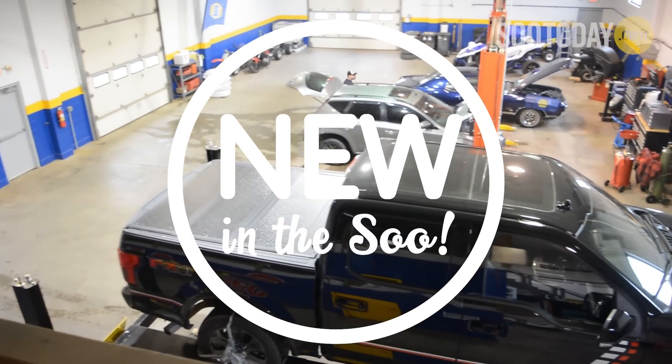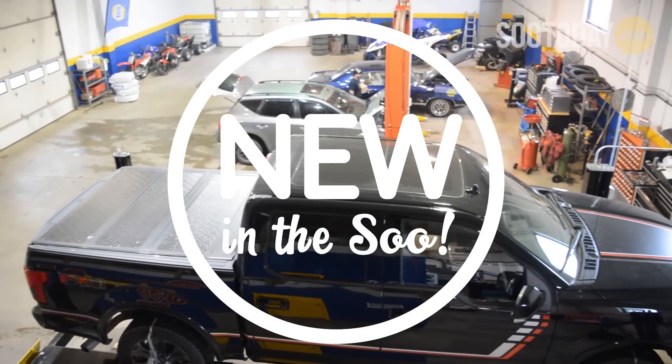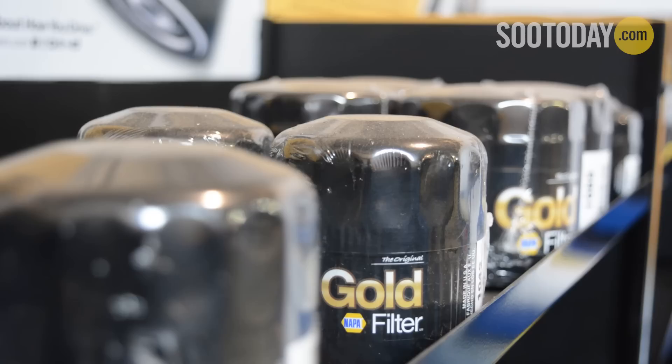Candy is the manager here at the newly opened auto shop. What do you offer at Sioux Auto? At Sioux Auto we are a full-service automotive repair facility. We offer everything — tires, rims, we'll do all maintenance, all repair, and all makes and models of vehicles.